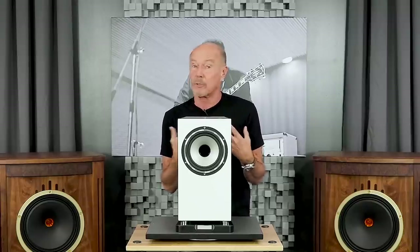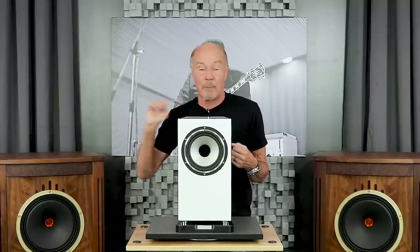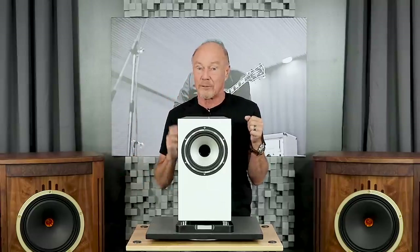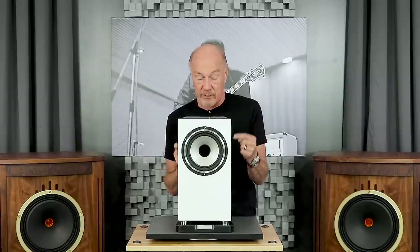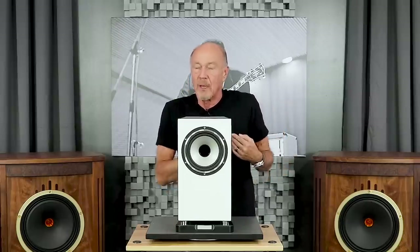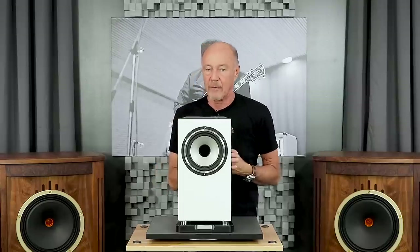This speaker does not have those problems. I was over in the sound room with some employees and had these set up next to a pair of floor-standers. I asked them which speaker we were listening to and they thought it must be the floor-standing speaker. This speaker is 89 dB efficient — it requires half the power that most stand mounts do — and it has real, usable bass. This is the Revolution XT6.